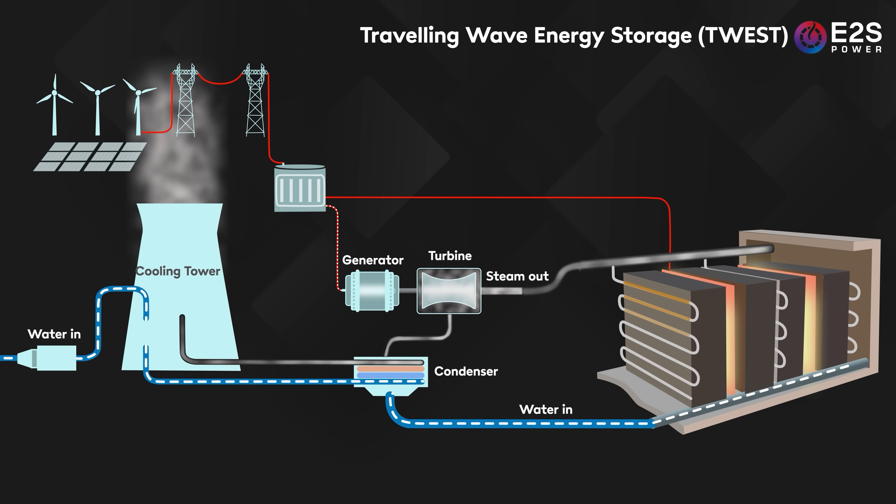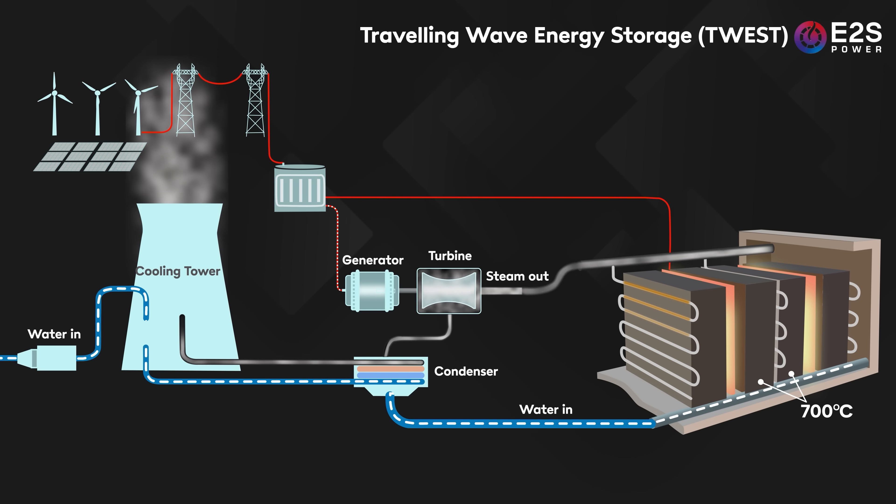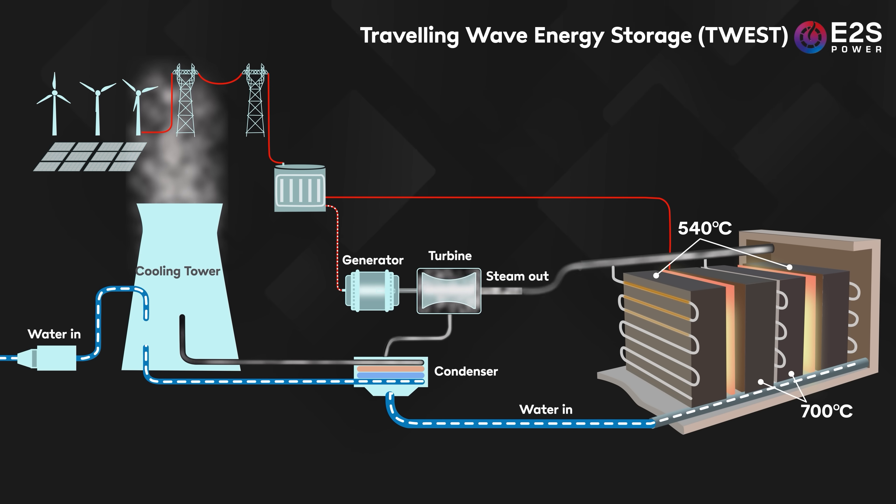Temperature control is achieved by splitting the whole storage volume into two sections. The first compartment stores thermal energy at 700 degrees Celsius, and that high temperature can then be transferred to a second chamber where the operator can very precisely bring the heat down to the level required — for a utility facility, that would typically be about 540 degrees Celsius. During discharge, the temperature control section absorbs extra heat from the flow and recycles it back into the system to prevent the steam dropping below target. That gives a very reliable constant flow of high pressure steam, fine-tuned to plus or minus 5 degrees Celsius using a recuperative heat exchanger at the system outlet.